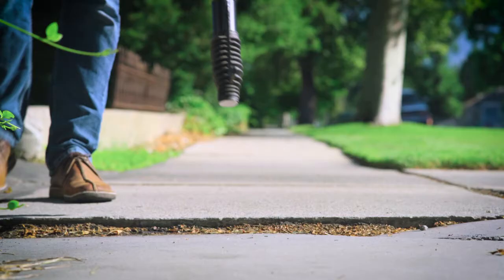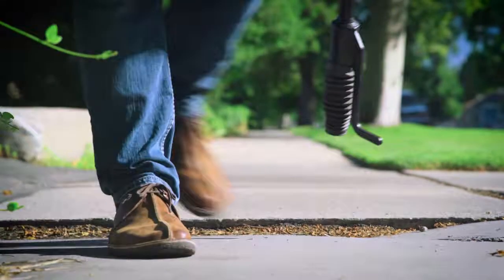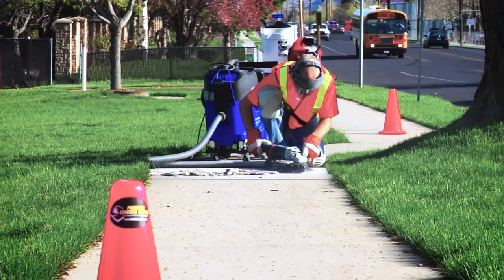We are the industry leader in trip hazard removal. A trip hazard is where there's any change in level between two sidewalk panels due to ground settling or heaving of those panels. We remove those lips caused by that change in level. We fix trip hazards for cities so that they're ADA compliant and they remove the liability from trip and fall accidents.